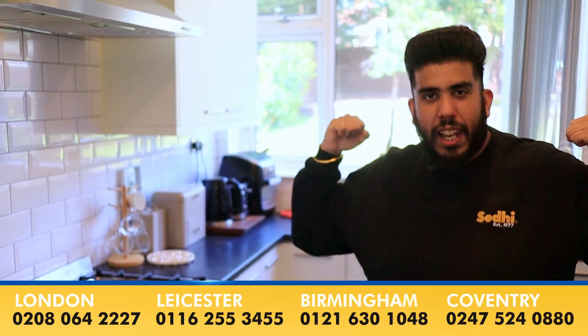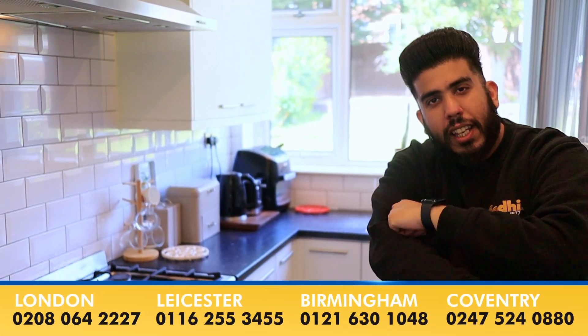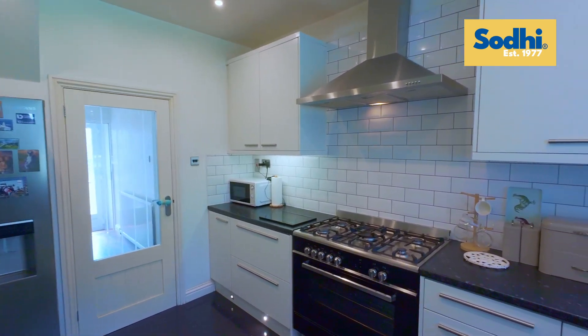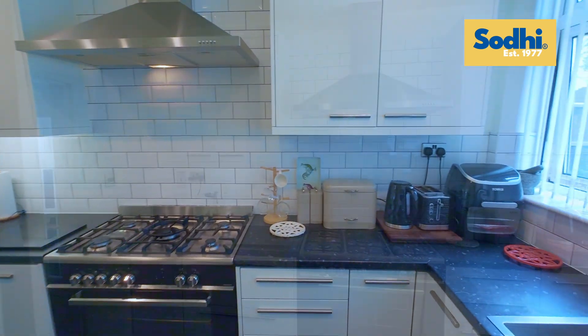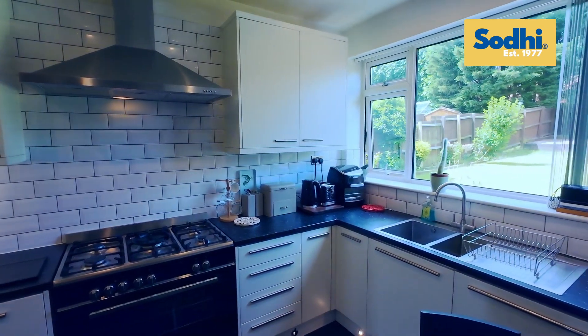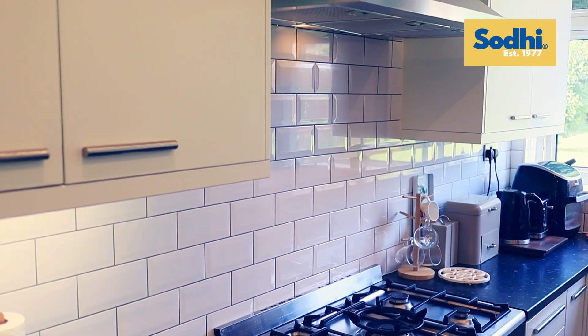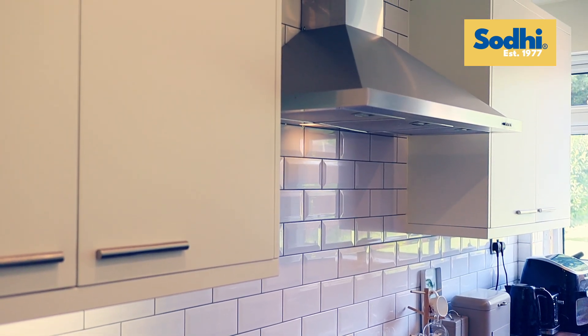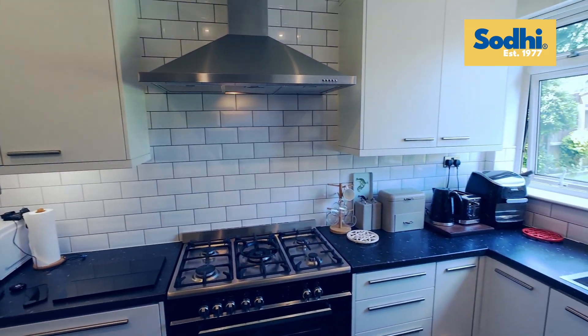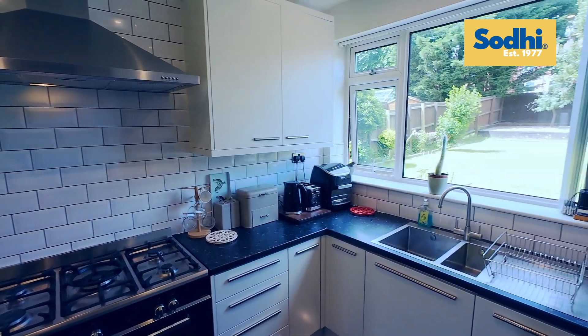We are going to have a look at the kitchen — it's a fitted kitchen, as you can see. Five wings, gas hob, tiled walls, stainless steel sink unit with hot and cold mixer tap, soft close wall and base units.